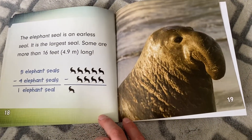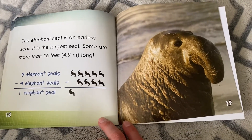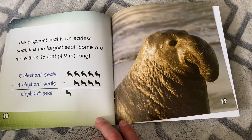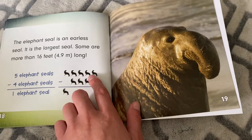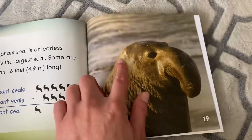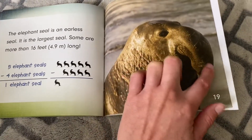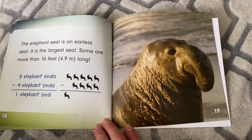Look at the seal — the elephant seal is an earless seal. It is the largest seal. Some are more than 16 feet long. Five seals minus four seals equals one. Earless, so they don't have flaps over their ears. I bet you can tell why it's called an elephant seal — does that nose look like a trunk?